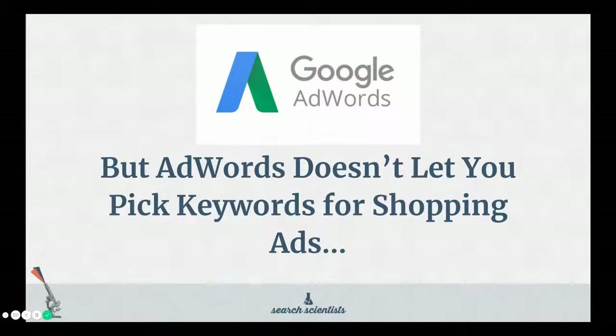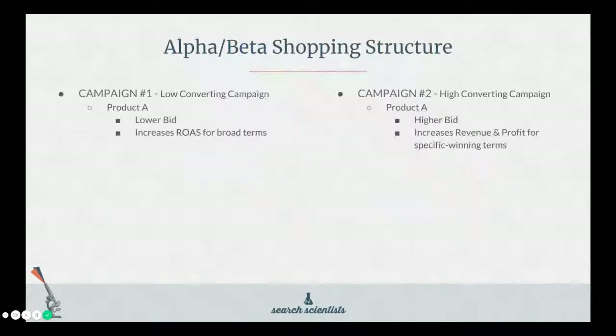As we just talked about, you can only set the bid once — one bid per item — and AdWords doesn't let you pick the keywords for shopping ads. So what do you do? That leads us to an alpha-beta structure for shopping campaigns. On the left you'll see campaign number one and on the right campaign number two. These are identical — all your products should be in both campaigns. The differences come with how you maintain them and how you bid on them. On the left is your beta campaign: low converting, top of the funnel. On the right is your alpha campaign: high converting, bottom of the funnel. Product A is in both campaigns — in the beta you bid low, in the alpha you bid high. Bidding low increases your return on ad spend for broader terms, and bidding higher increases your revenue and profit for specific winning terms.